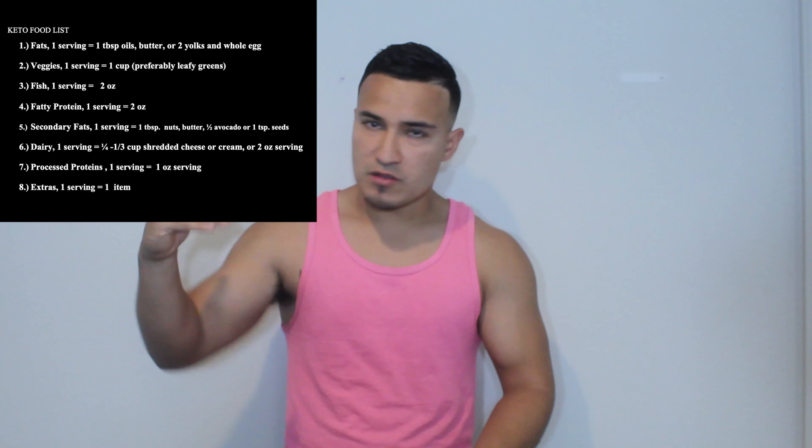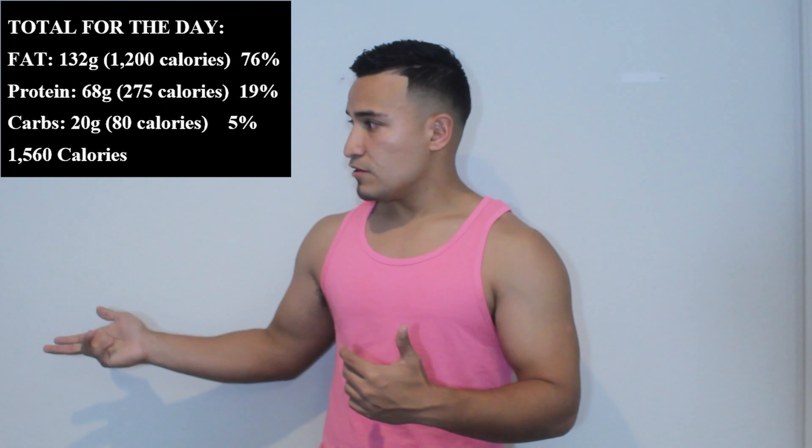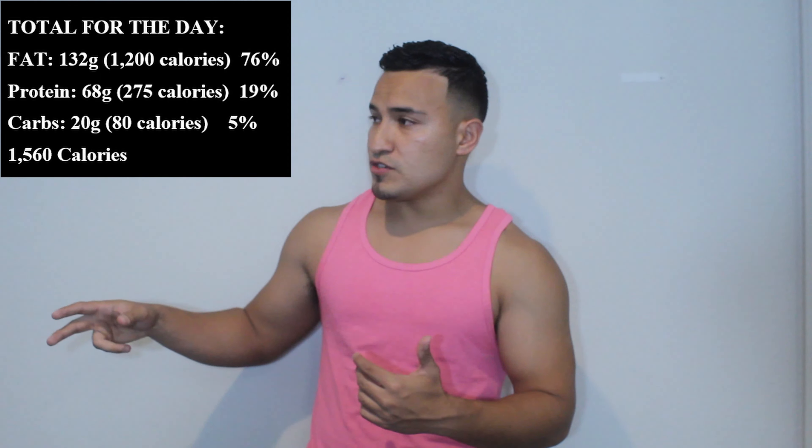If you're a guy, you'll use me as a reference. Between 150 and 160 pounds, stick with these numbers. For every 10 pounds less, subtract 100 calories; for every 10 pounds more than 160, add 100 calories or one serving. So if you're a guy weighing 300 pounds, starting at 1,600 calories you'd add an additional 1,400 calories.